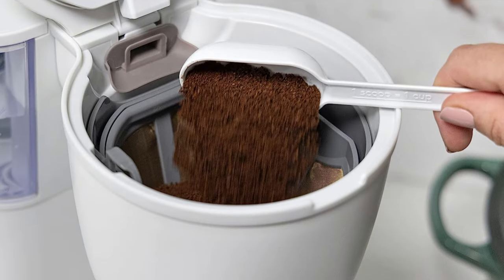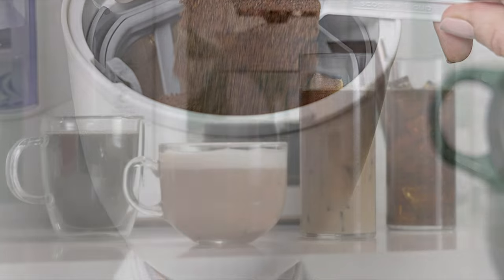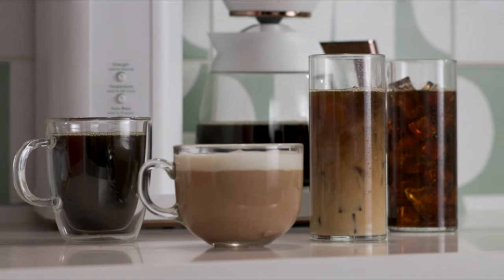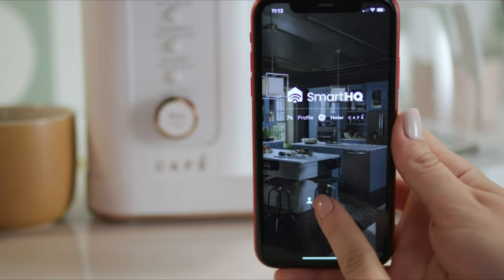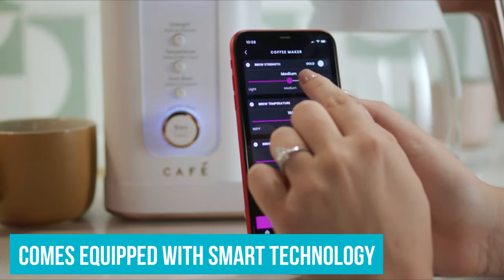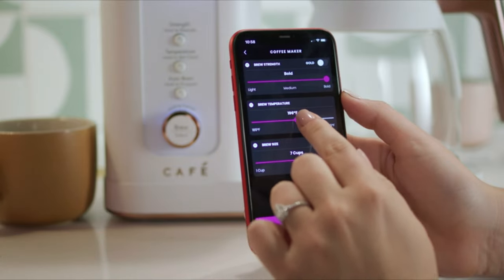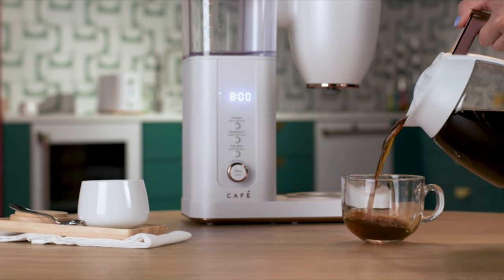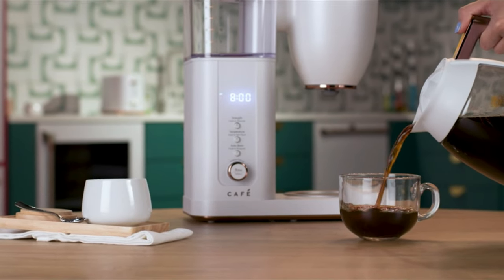If you're the type that likes waking up to the smell of coffee brewing, but lacks a considerate significant other to make that happen for you, you can program this machine to start brewing any time you like. It even comes equipped with smart technology that allows for voice-to-brew action. The future is here. The only real downside to this machine is that you can't program it to love you back.